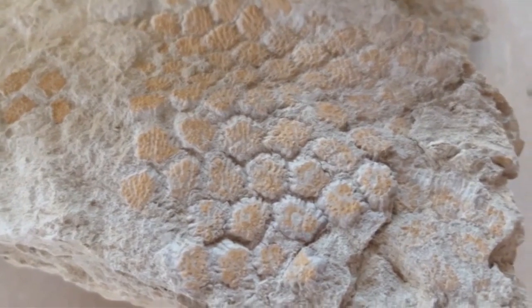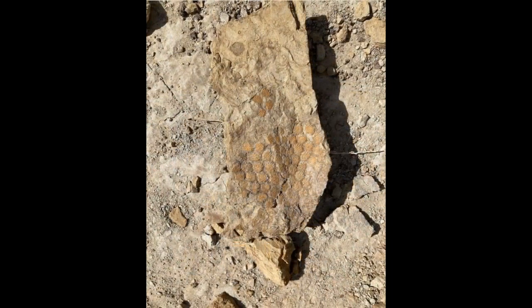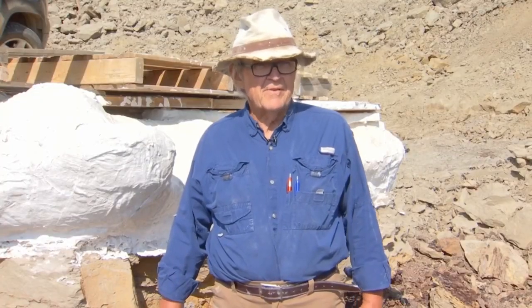Dietrich believes the dinosaur may have been able to change the color of its skin like a chameleon — from orange to something else — offering protection from predators. It was filet mignon. We have nicknamed this Peking duck. That's quality food, Peking duck.